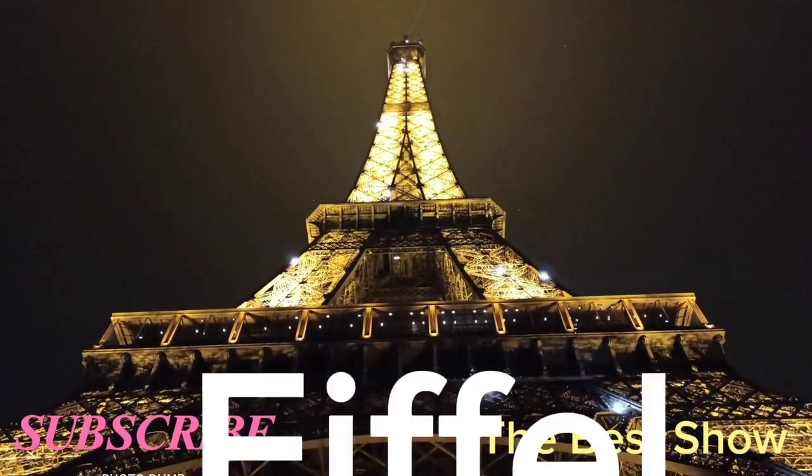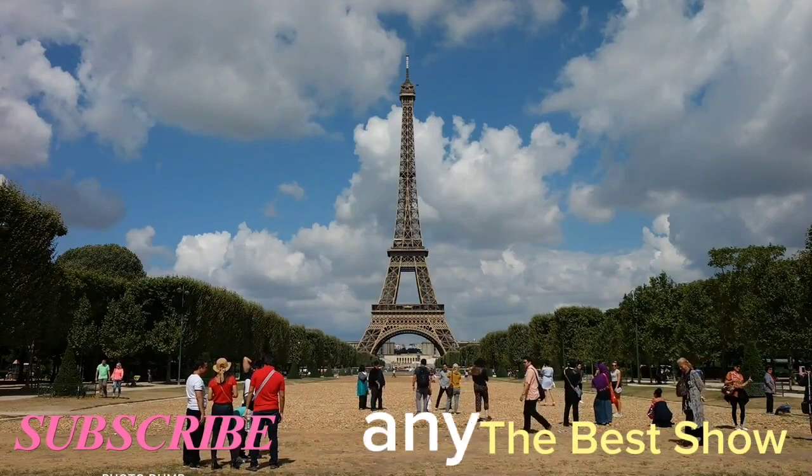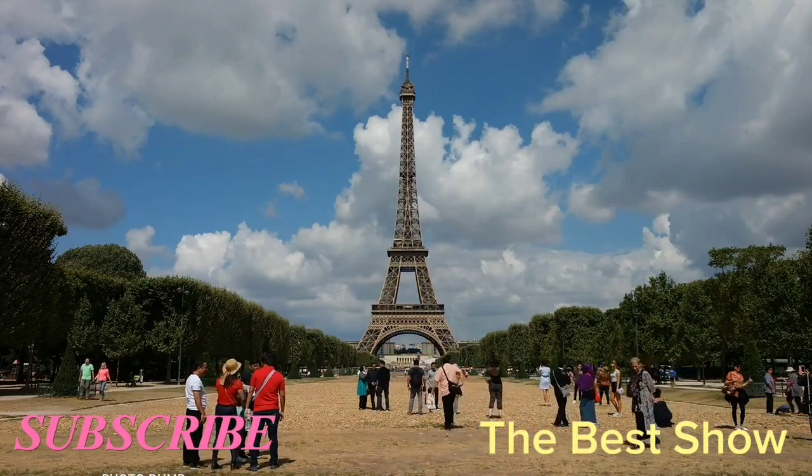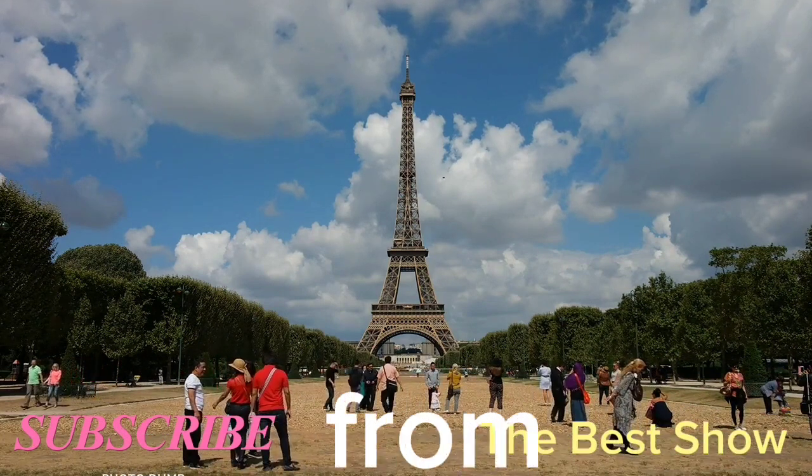The Eiffel Tower is one of the most iconic landmarks in the world and it's definitely a must-see for any visitor to Paris. You can climb to the top for stunning views of the city, or simply admire it from afar.